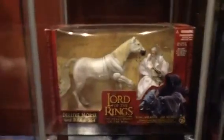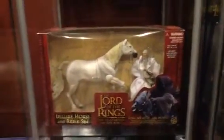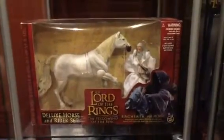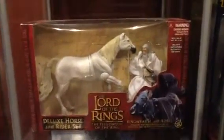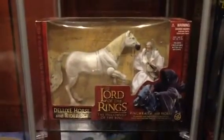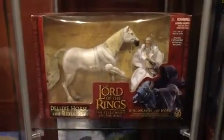This is a pretty cool piece. As you can see, it's Gandalf the White and Shadowfax in a Ringwraith box, part of the horse rider series. I've never seen this anywhere else, so I thought it was pretty cool and probably decently rare too.